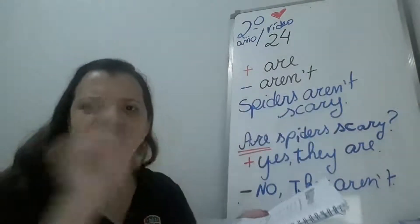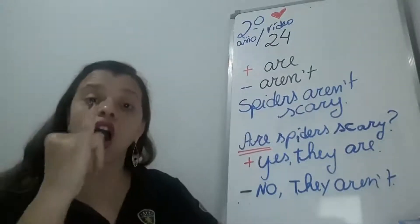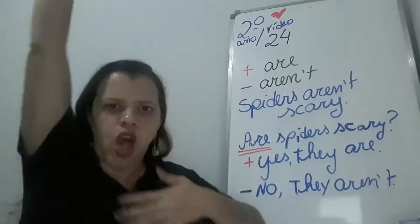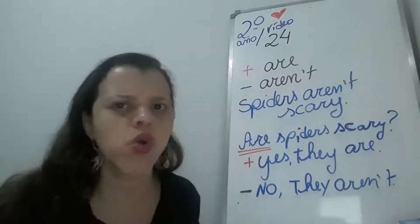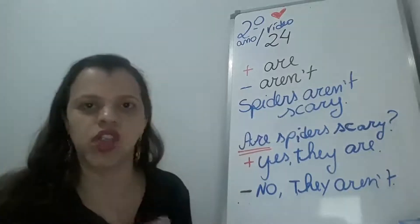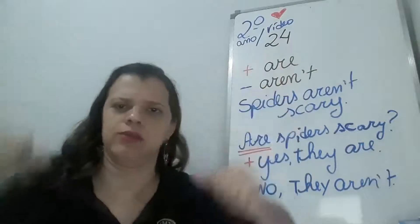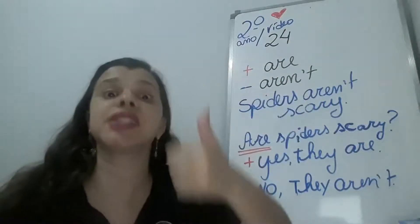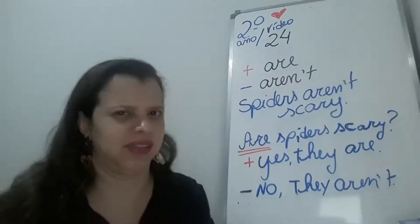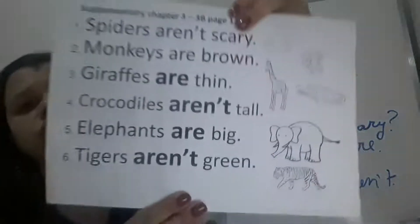Giraffes aren't thin. Giraffes are tall and thin — positive. Crocodiles are tall. No, crocodiles aren't tall. Elephants aren't big. No, elephants are big. And tigers are green. No, tigers aren't green.